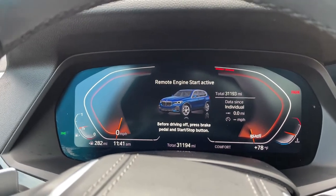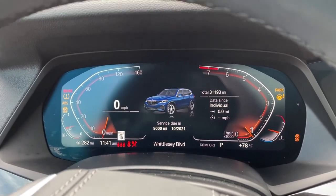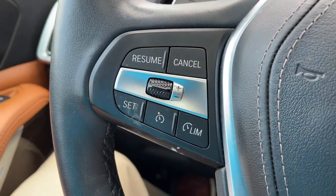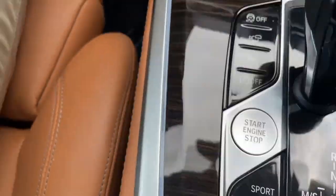We'll check out the mileage of 31,193. We'll put it in drive mode. Completely digital instrument cluster, which is exclusive to iDrive 7. And you've got your cruise control, heated steering wheel, Bluetooth and entertainment, and push button start.